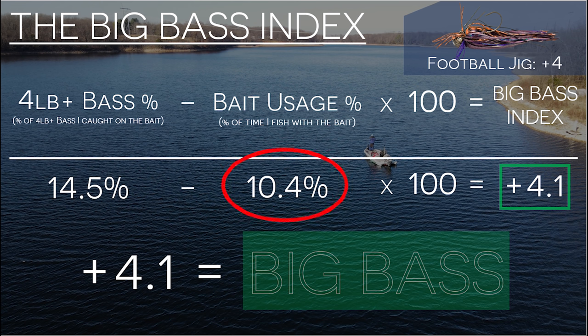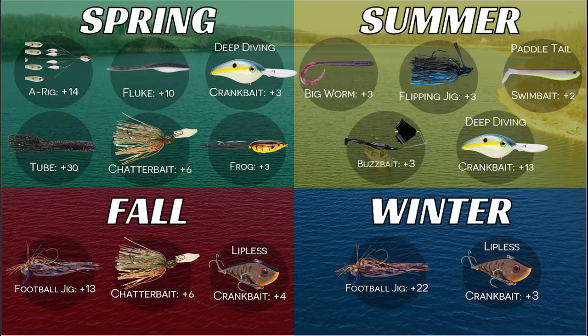I use the bait 10% of the time, but it accounts for 14% of my four-plus-pound bass. Any positive Big Bass Index score means that this bait produces more big bass than expected, and anything less than that means I'm not catching enough big bass based on how often I'm throwing it. I use this method to calculate a Big Bass Index score for every single bait in every single season, allowing me to show you which baits produce the biggest fish in each season of the year. Let's get into it.